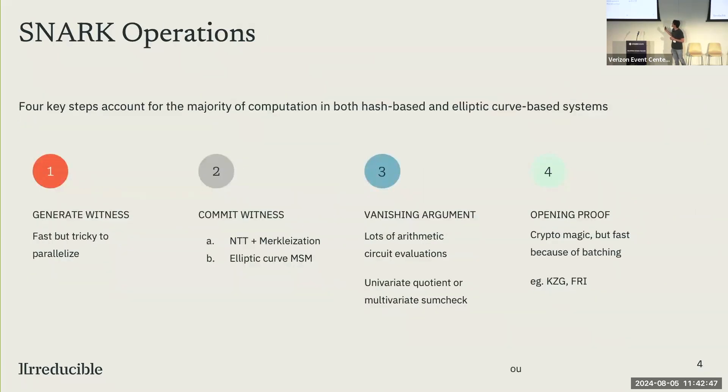I want to quickly talk about the performance of SNARKs. To oversimplify, there are four steps we care about. There's witness generation, which is very fast but a little tricky to parallelize — it's kind of inherently sequential. You have to commit your polynomial witnesses, which looks like error-correcting codes plus Merkle tree building. There's a vanishing argument, and for all intents and purposes there are two choices: you can use quotienting of univariate polynomials or the multivariate sum check protocol. And the opening proof, which is kind of where the crypto magic happens, but it's not generally a huge contributor to time overall because of batching.